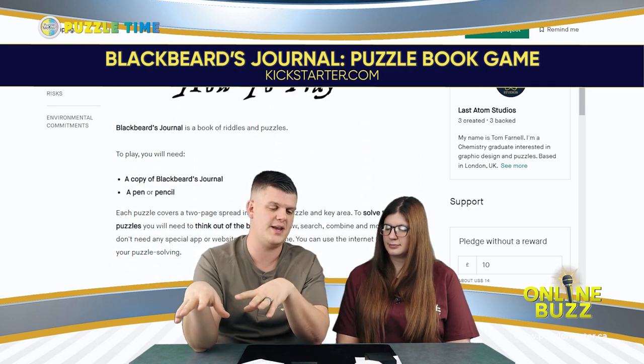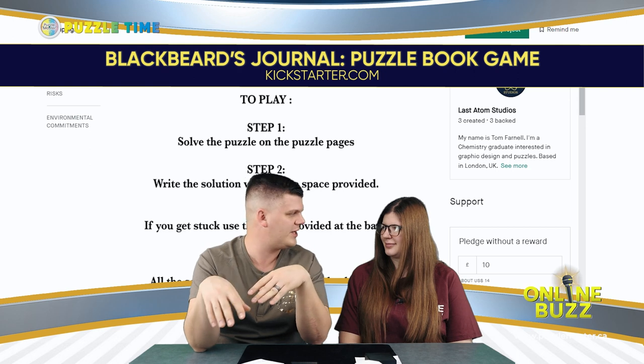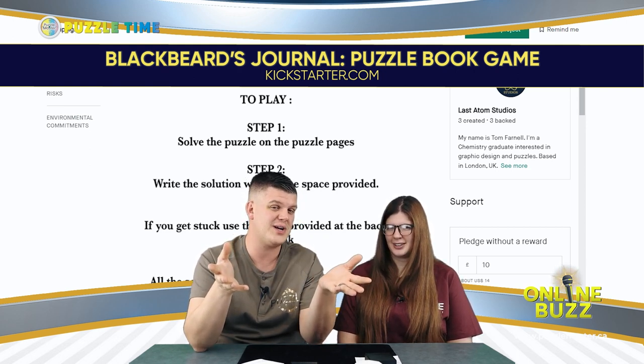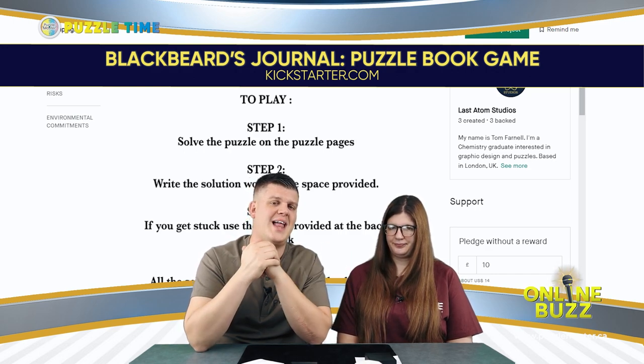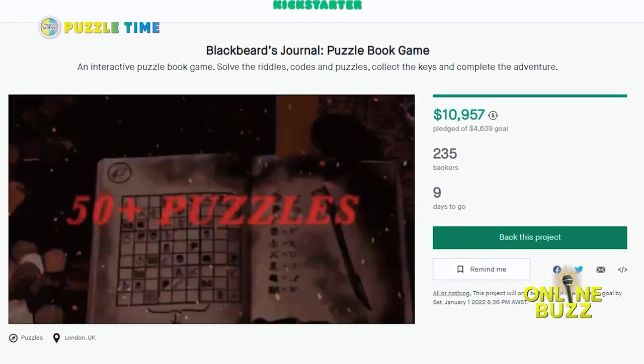There are lots of different puzzles in it — it sounds like you're ripping out pages, folding pages, doing a whole bunch of different stuff through this book. I thought it looked really interesting. It's by a company called Last Atom Studios, a guy named Tom Farnell from London in the UK. It's a new Kickstarter — there seems to be a lot of puzzle stuff coming up on Kickstarter recently. They had another nautically themed journal before this. Check out Blackbeard's Journal on Kickstarter — it ends January 1st.